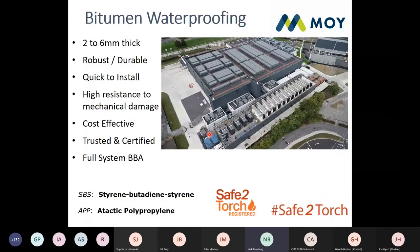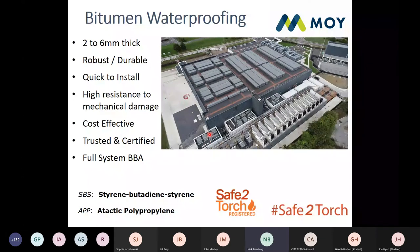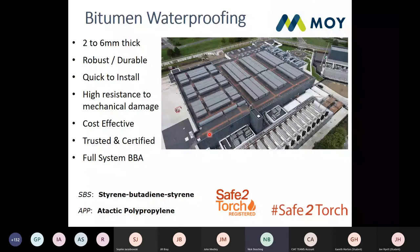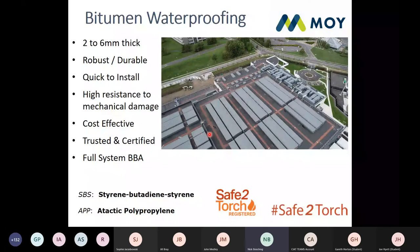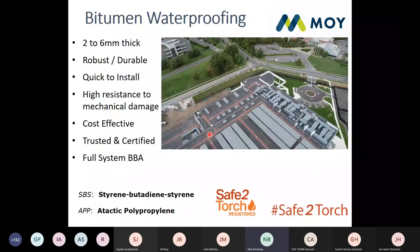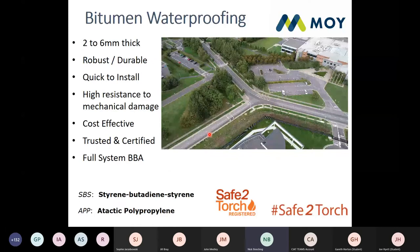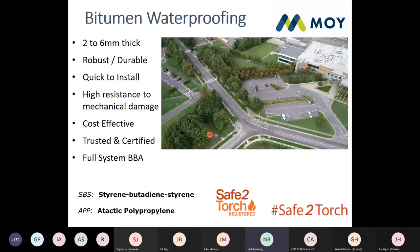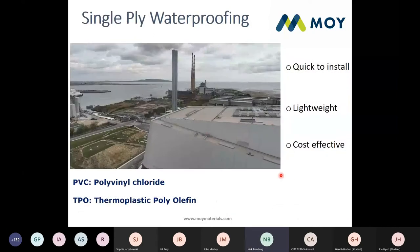Your waterproofing options: Bitumen — tends to be between 2 and 6mm thick per layer, robust and durable, very quick to install, high resistance to chemical damage, very cost effective. It's BBA certified — most decent manufacturers will have full system BBAs including green roof system BBAs, and that's what you need to be looking for. In the UK market you'll come across two types: an SBS product (styrene-butadiene-styrene, a bituminous polymer) and an APP product (atactic polypropylene, made with a plasticiser rather than a bituminous base).